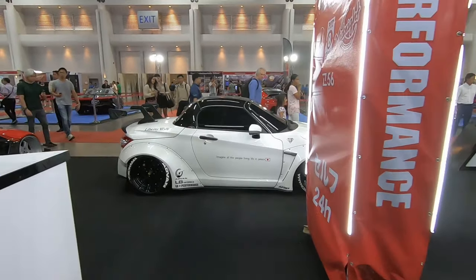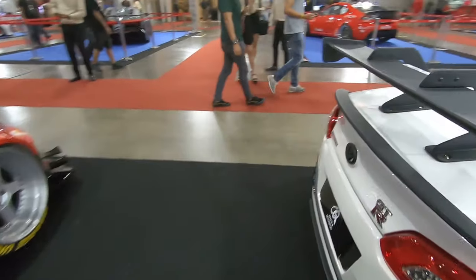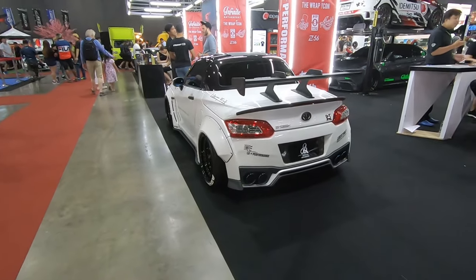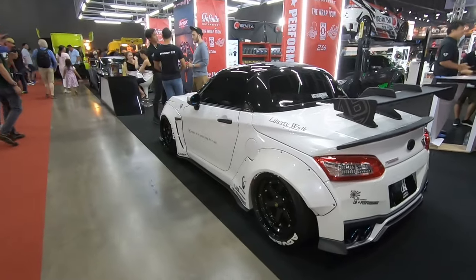And we have a Daihatsu Copen that has been modified to look like a GTR. I don't know what to say about this, but it's really really cool.